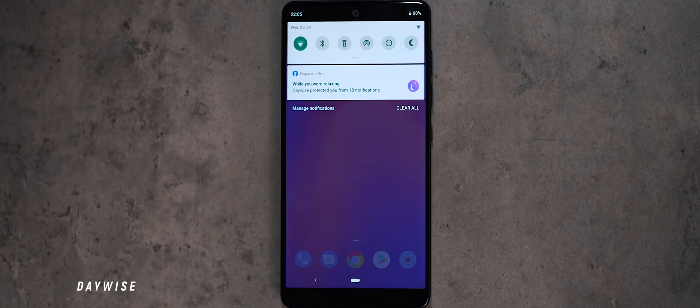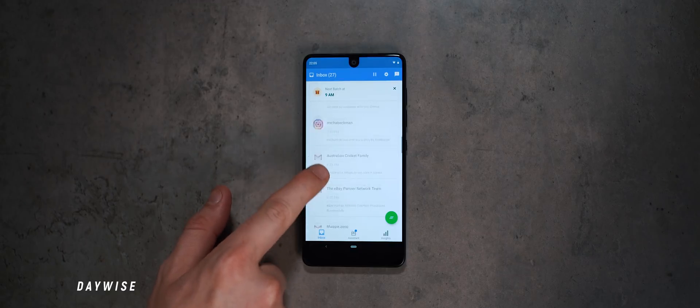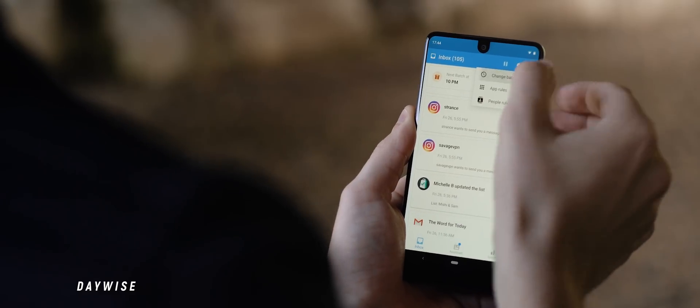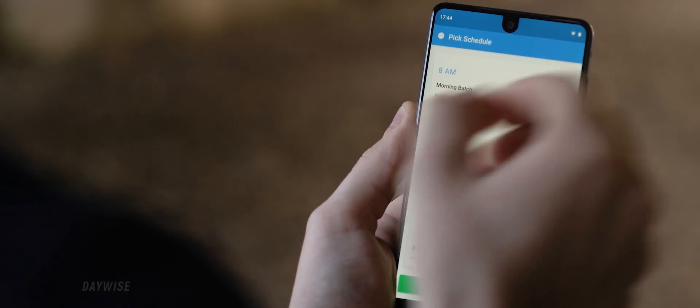Daywise was a notification manager application that I featured and still use on any Android device I own that isn't my primary device. It's more so designed to schedule your notifications in batches, but if you have a few devices laying around, it can get really irritating receiving double-up notifications from weeks ago if you haven't switched it on for a bit, and so this app has really come in clutch.